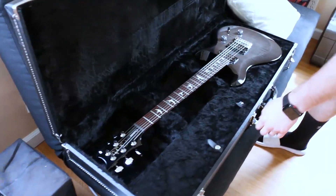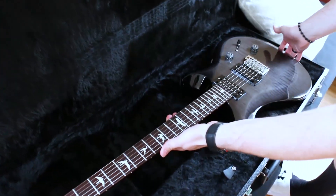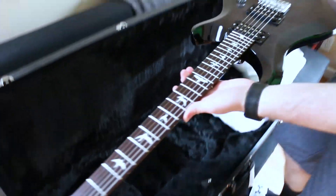PRS custom - most beautiful guitar of all time.